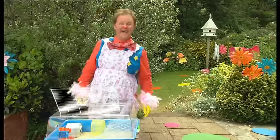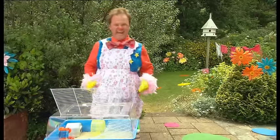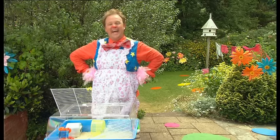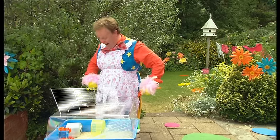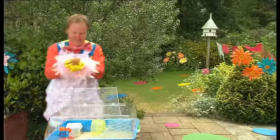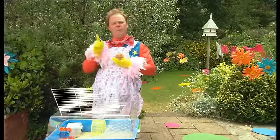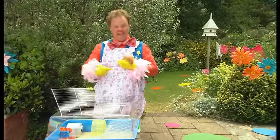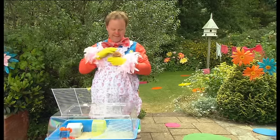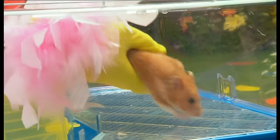But we've got something to tell you! Where's Harry? That's what we've got to tell you! Harry! Harry! Harry! What were you going to tell me? Oh, don't worry, Mr. Tumble! It's okay now! There you go, Harry! There's your new home!